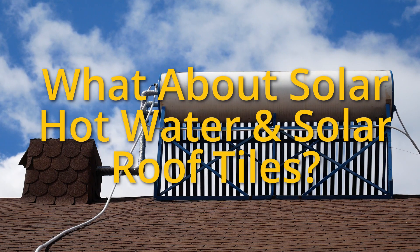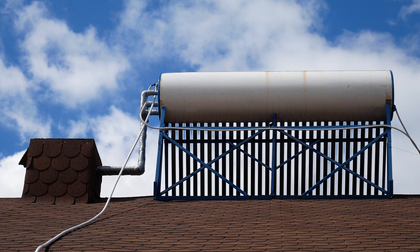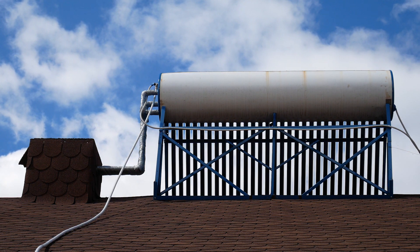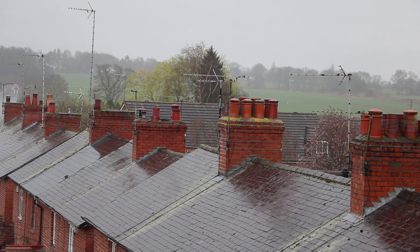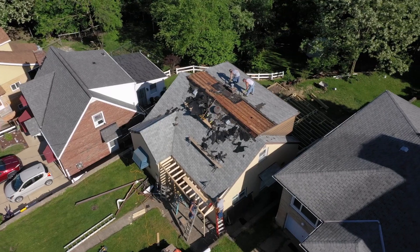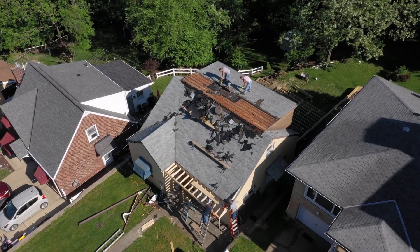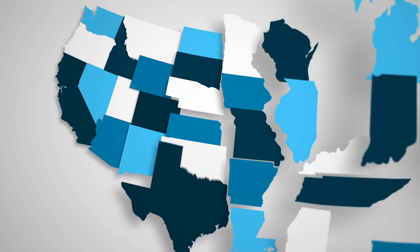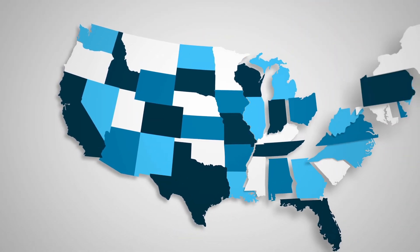Does solar hot water or solar roof tiles qualify for the credit? You can get the solar tax credit for both solar hot water and solar electric. Since solar roof tiles are a solar electric technology, they do qualify for the credit. However, if you need a new roof underneath the tiles, this is not covered under the federal tax credit. Some states have additional incentives on top of the solar federal tax credit that will sometimes include the cost of a new roof.